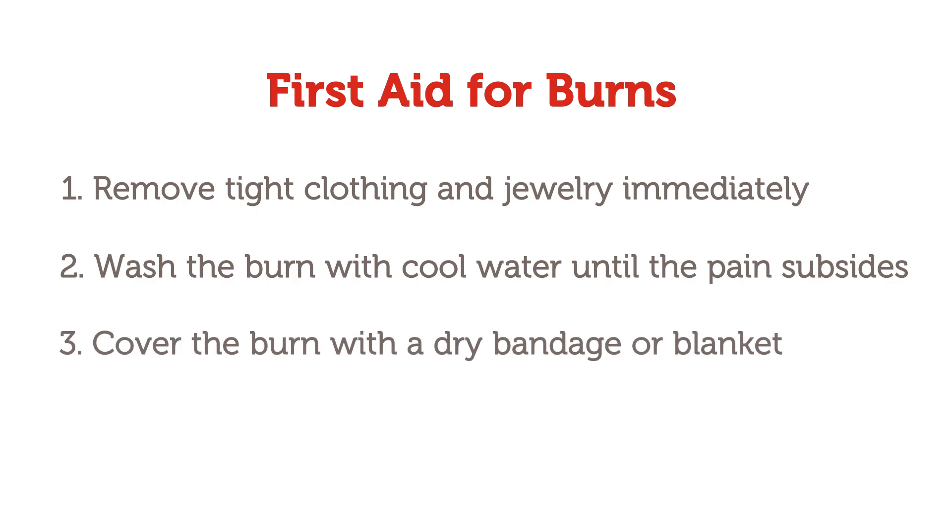Cover the burn to protect it with a bandage if you have one. If not, a clean blanket or clean cloth wrap will do. Be sure that whatever you are using is dry.